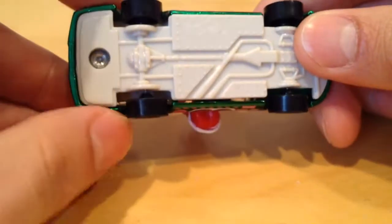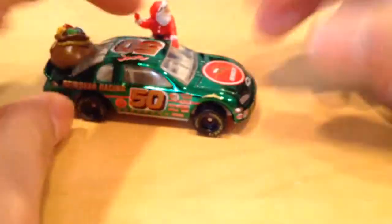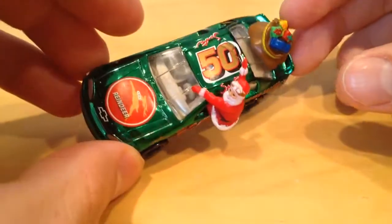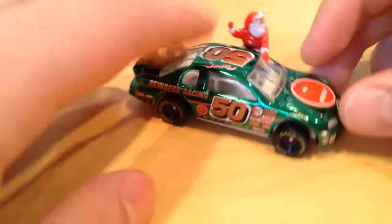It has plastic tires and a plastic base, but a metal body. As a person who likes green, it's pretty awesome. I'm very glad I was able to get one of these.